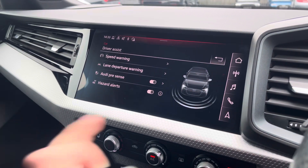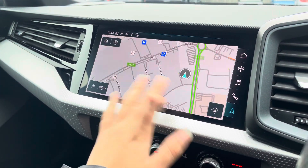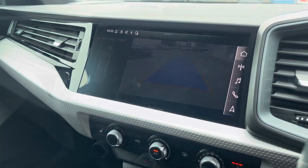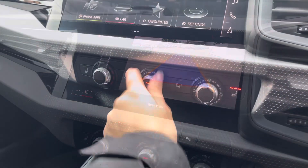The driver assist comes with speed warning, lane departure warning, Audi pre-sense and hazard alerts. With this being a touchscreen, the satellite navigation system is extremely easy to use, allowing you to easily zoom in and out of the maps providing you with quick and easy assisted guidance. We also have a rear view camera as well as front and rear parking sensors.